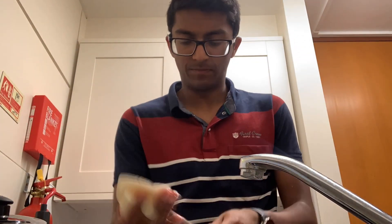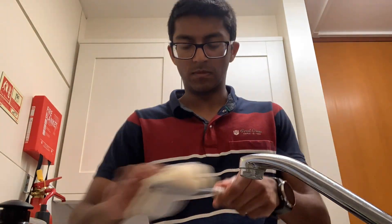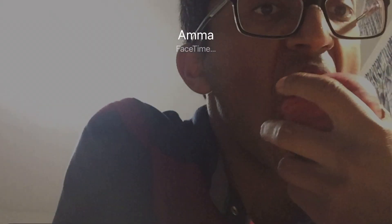Afterwards I came back to finish the essay I'd started, and unfortunately it took a lot longer than expected — so clearly I have some work to do. Then I did the washing up. Usually I batch all the dishes together and do it in one go to save time, and then I talked to my mum on FaceTime while eating a snack.